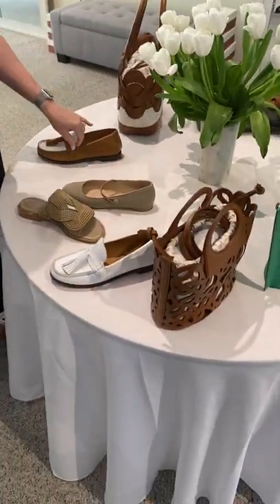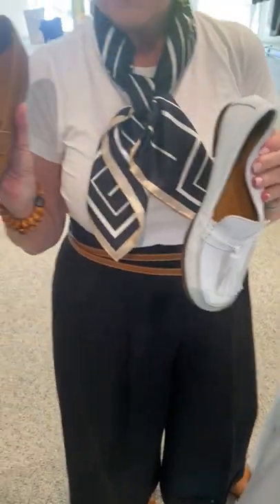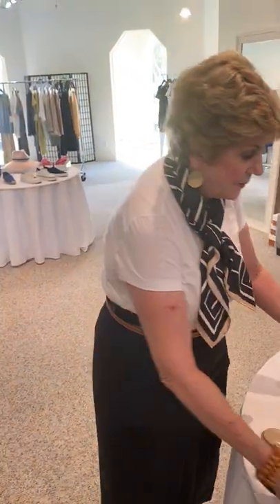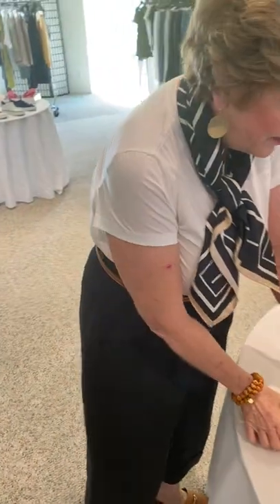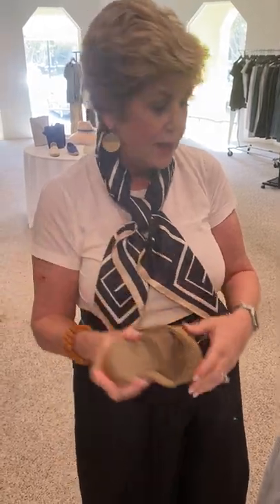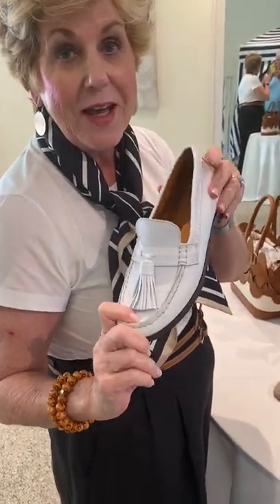I want to talk to you about our new loafers. These are also made in Italy. We have the tan and white spectator, we have the white, and we have a black and white. They have been so hot here this week — people have put them on and love them. They are very, very comfortable. This shoe is new, also comes in black, kind of a Mary Jane look. And we have a new slide, and also this particular sandal in a wedge. These loafers are going to be very hot and they are comfy — you need a pair.